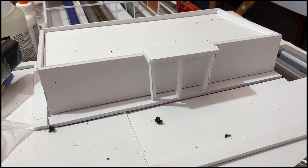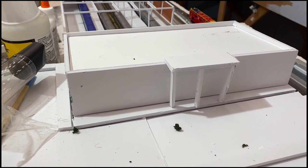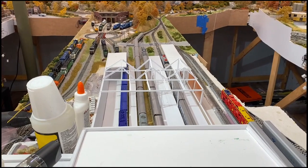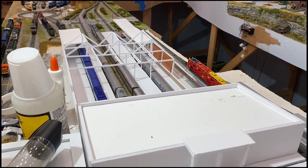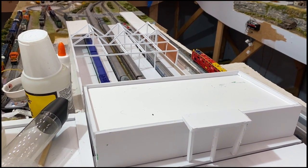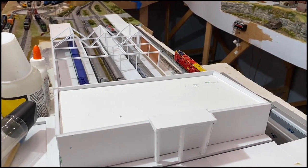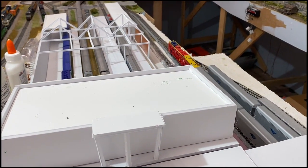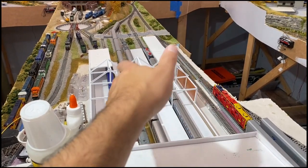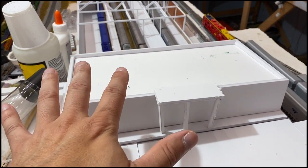Hey ladies and gentlemen, welcome back to the Allegheny Northern in N-Scale. Today we're talking about the next step in building the passenger terminal, which occupies and is the mainstay of my peninsula. It's basically a place for all of my passenger trains to originate and terminate, and although they have various stations throughout the layout that they can stop at, this is essentially a place to display the locomotives and cars, and also to get them off the layout. So it features two major components: the platforms where passengers will get on and off, and the building where you come in from the street level.